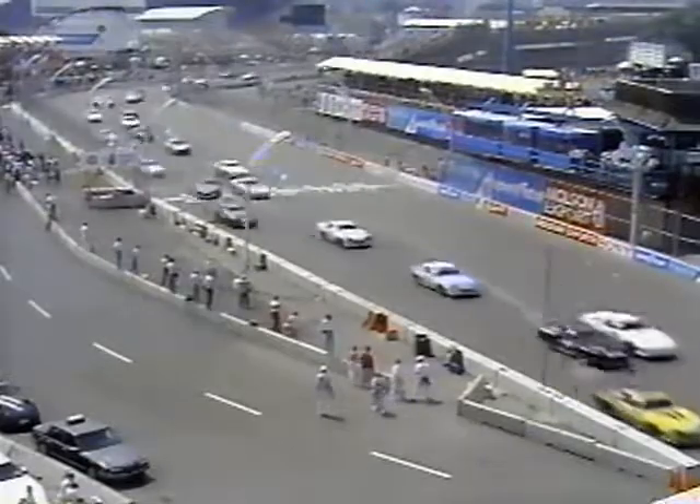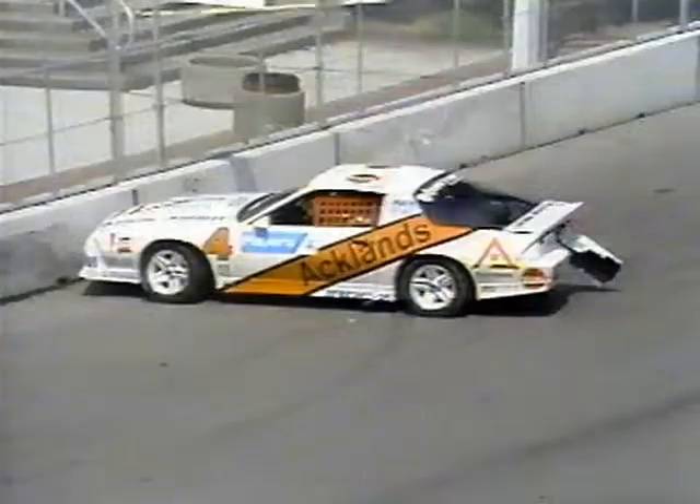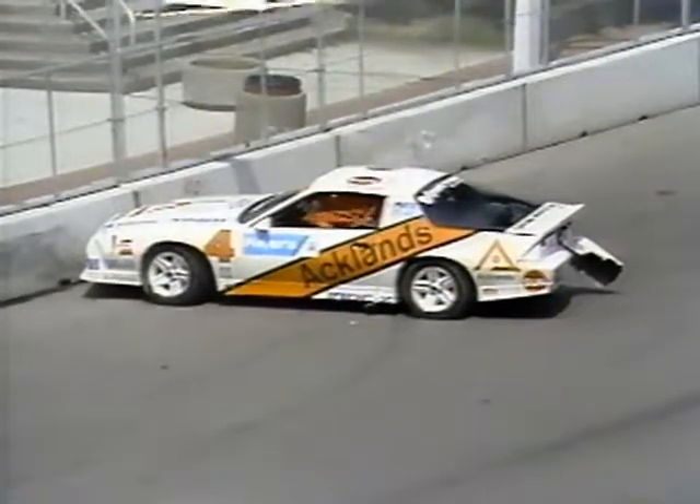There is the checkered flag, the field away, heading to turn one. Spenard and Riddell side by side — it's Richard Spenard who grabs the lead. We've got a crash on the start, a car smacking the outside retaining wall. It's really smacked the right rear side on the green flag — heavily damaged. I'm not sure it's something that can't be repaired.